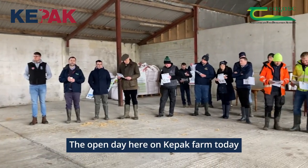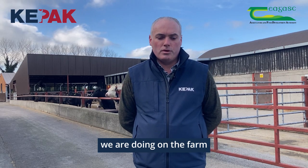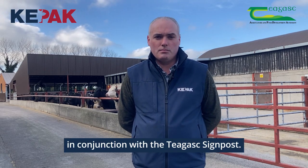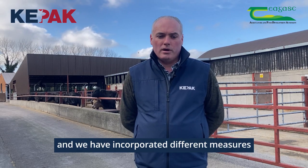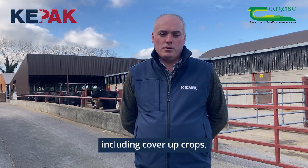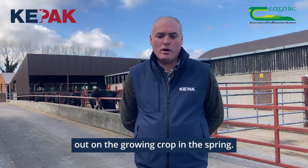The opening day here on Keypack farm today is to showcase some of the initiatives we're doing on the farm in conjunction with the Chagas Signpost. We've been with the program now three years and we have incorporated different measures including cover crops and organic slurries out on the growing crop in the spring.